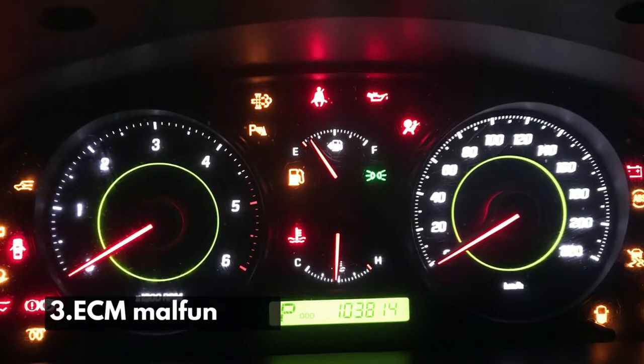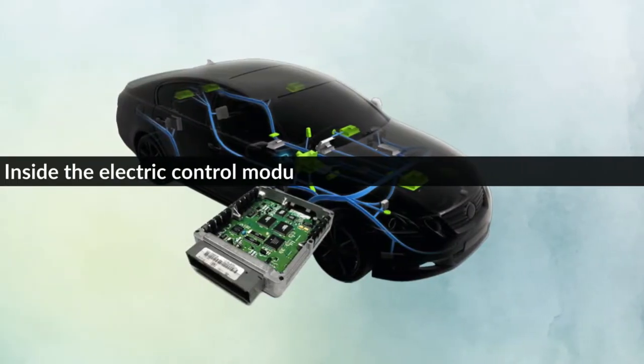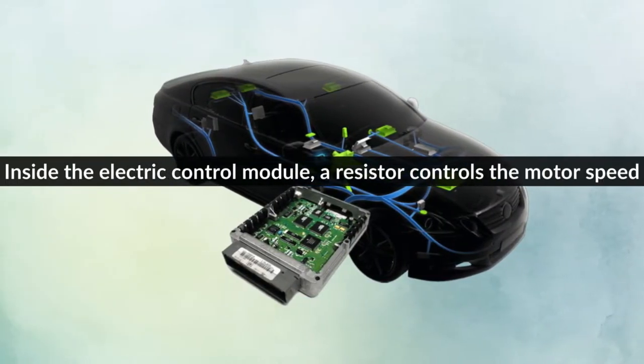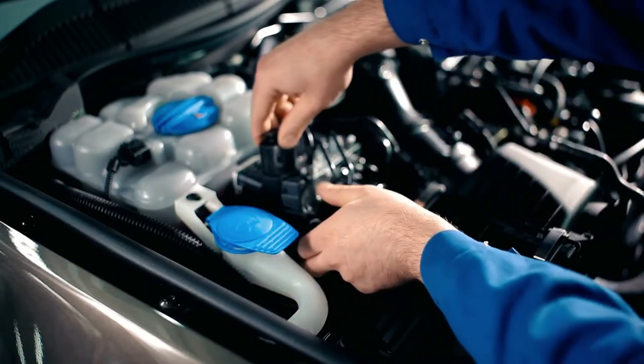Number 3: ECM Malfunction. Inside the electric control module, a resistor controls the motor speed. If the ECM is malfunctioning, then replace the resistor.